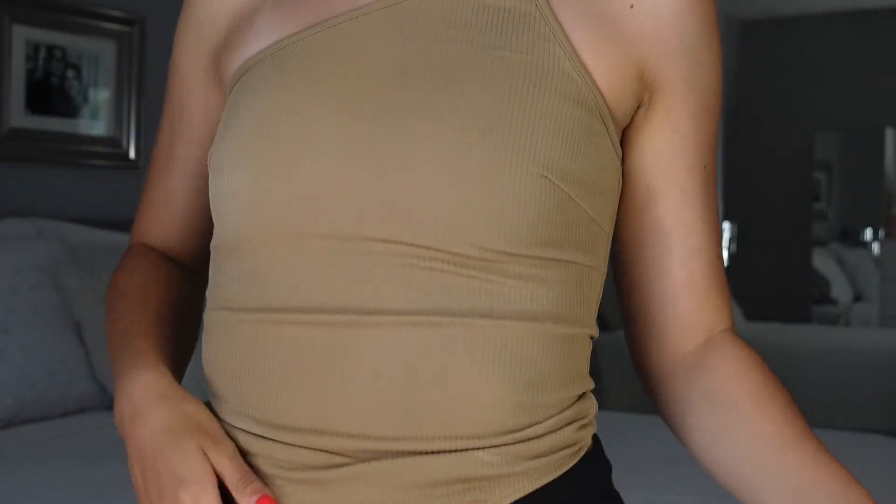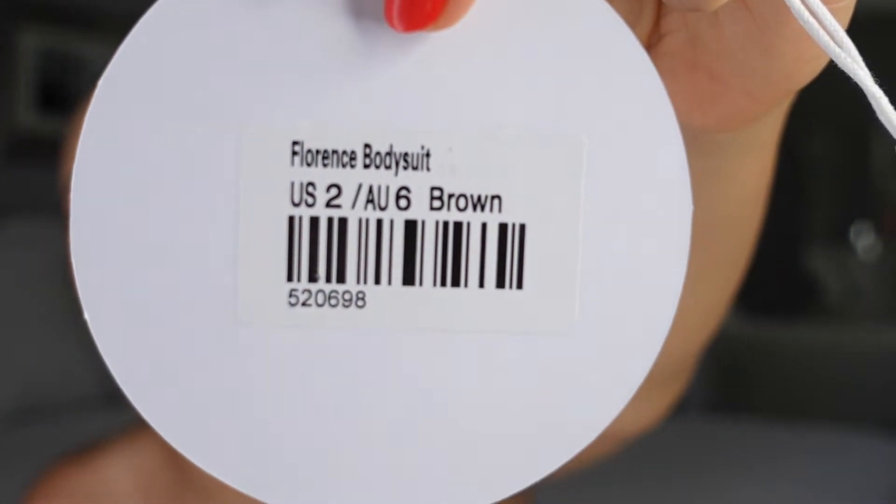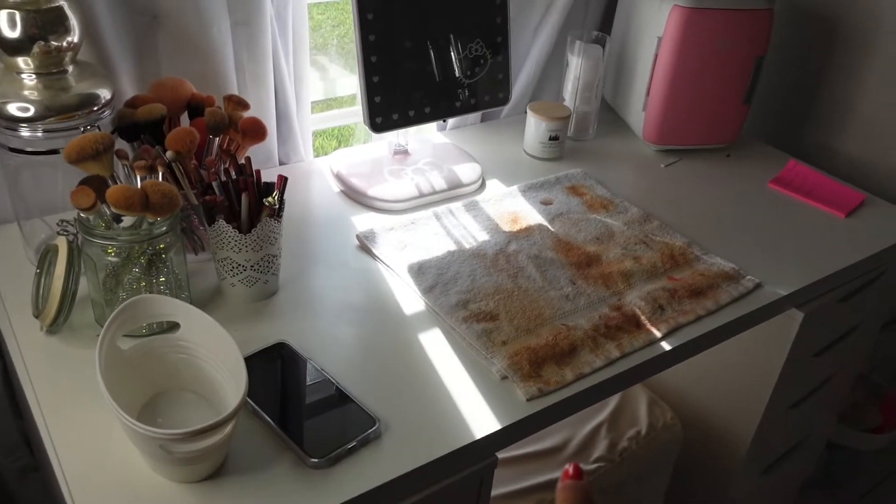By the way, this is my top — it's so cute, it's a bodysuit but clearly I'm not wearing it the right way. It's from Princess Polly, from my Princess Polly haul — I can link that down below. It runs pretty tight; I got it in a two, I would prefer a four, but it still fits.